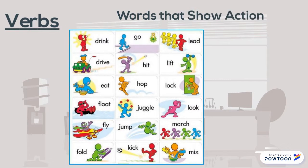Verbs are words that show action. They're things you can do, like eat, look, juggle, jump, sing, play.